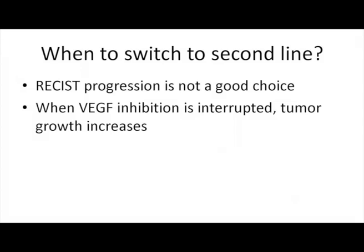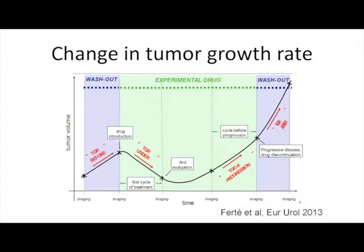The next question is when we should switch to second line. We don't have any recommendation in the guidelines. I'm sure that waiting for radiological progression is not a good choice. When we interrupt VEGF inhibition, we have tumor growth increase. We published this observation recently in European Urology, looking at how treatment and interruption of treatment changes tumor growth rate — measuring tumor burden over time, during treatment, and at the time of progression.